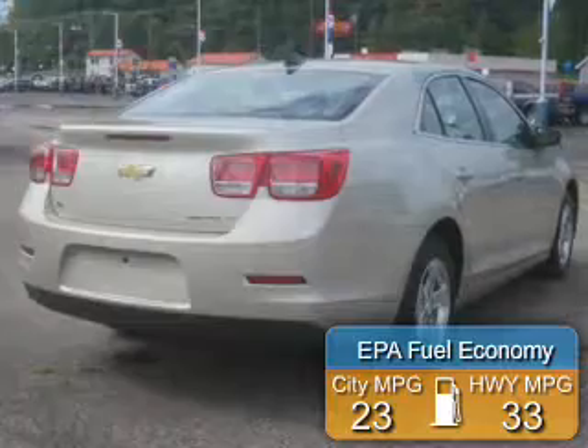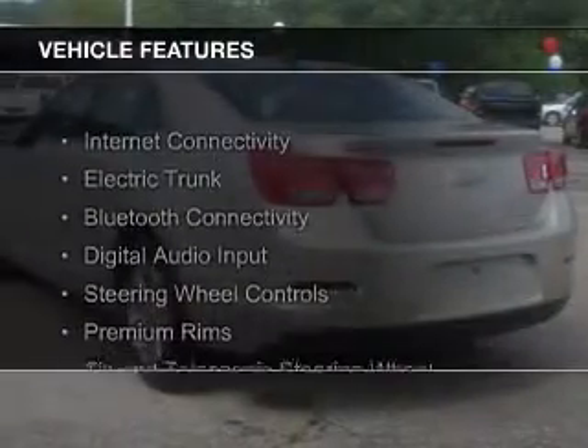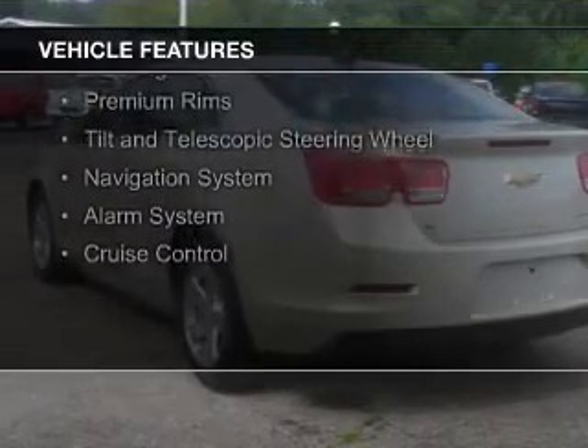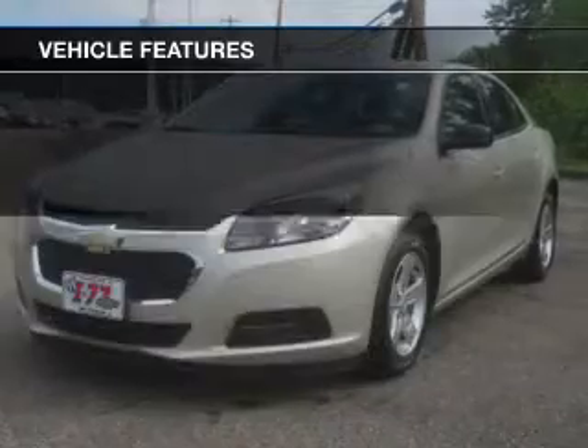Great fuel efficiency saves you money by requiring fewer trips to the gas station. The features include internet connectivity, electric trunk, Bluetooth connectivity, digital audio input, steering wheel controls, and premium rims.